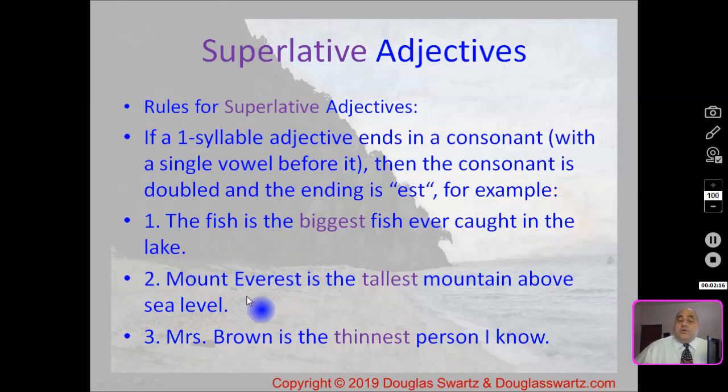Number two: Mount Everest is the tallest mountain above sea level. Tallest. And number three: Miss Brown is the thinnest person I know. Thinnest.